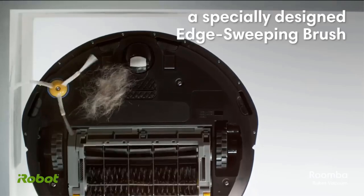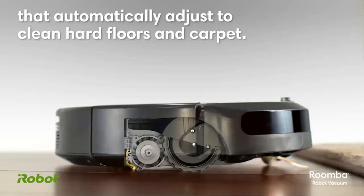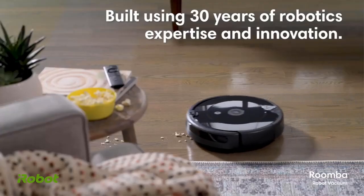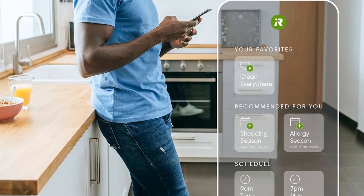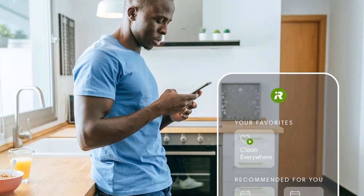With a three-stage cleaning system, the Roomba 694 lifts dirt, dust, and debris from both carpets and hard floors. An edge-sweeping brush takes care of corners and edges, while the auto-adjust cleaning head adapts its height to effectively clean different floor surfaces.